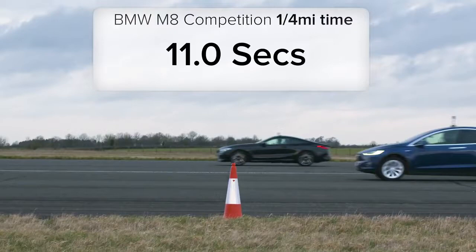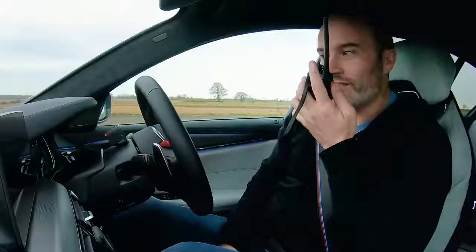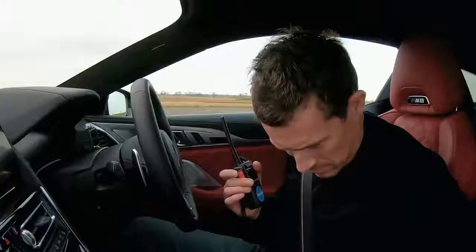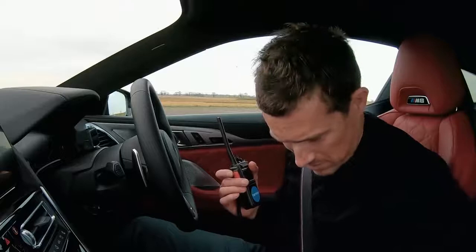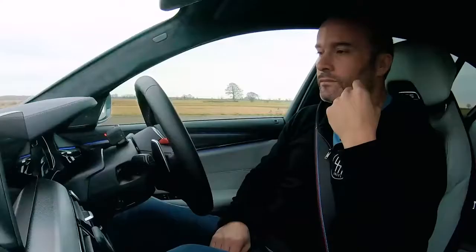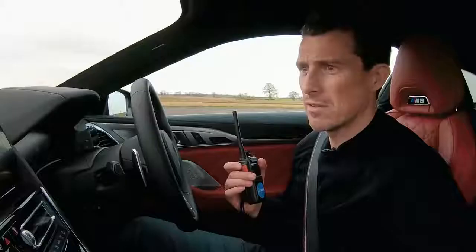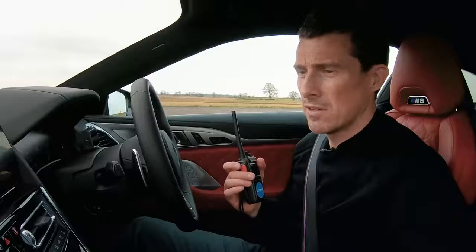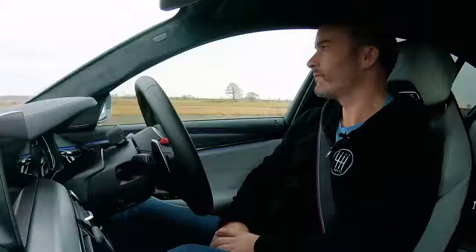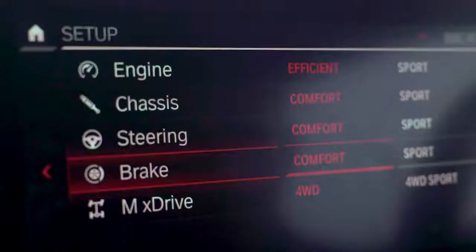For the rolling race, Matt wants Joe to put his car into full comfort mode — efficient engine, suspension comfort, steering comfort. Joe struggles with the many menus: come set up, set up... chassis comfort... there we go, comfort, all comfort. It takes a while in these cars sometimes. Rolling race, going to call it in.